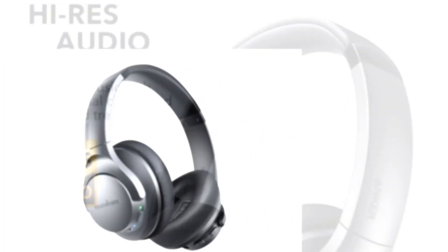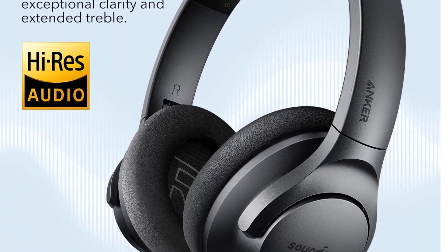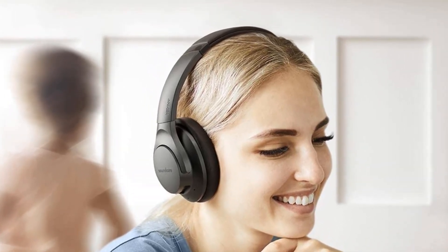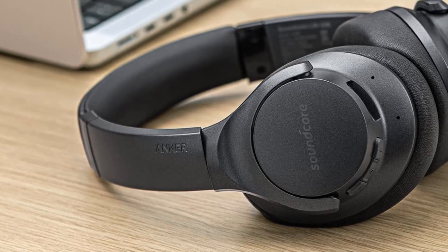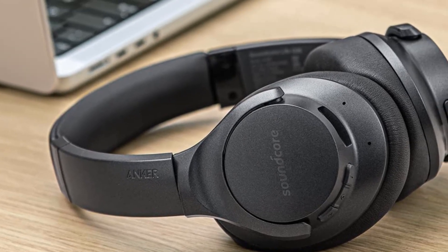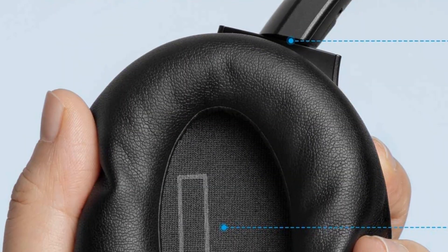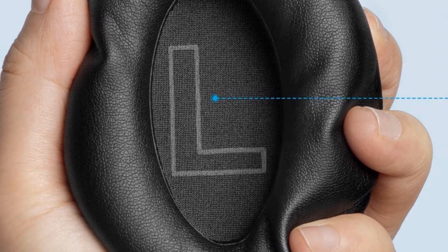Number three: Anker Soundcore Life Q20. Anker is a famous Chinese brand of mobile and computer accessories, considered reliable worldwide. It is a sub-brand under the audio device name Soundcore. We have picked the Anker Soundcore Life Q20 as a bonus product for this list of best Bluetooth headphones on AliExpress. It is an on-ear, comfortable headphone with multi-angle rotation, soft memory protein foam, and a very comfortable headband.